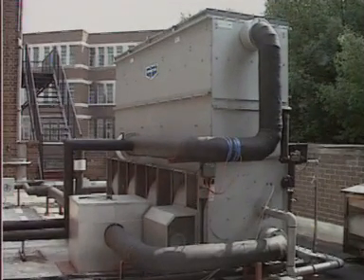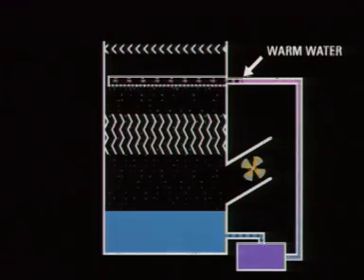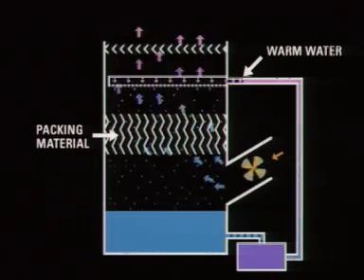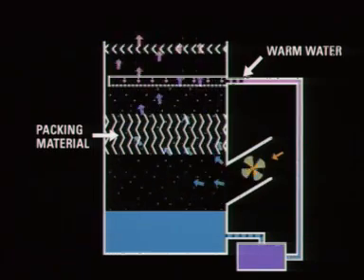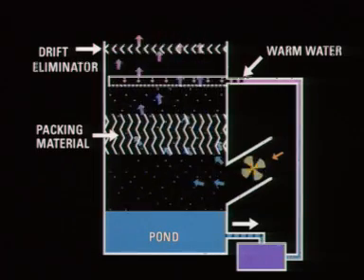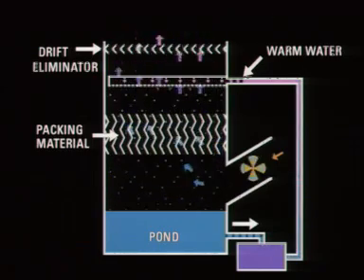Cooling towers are the second most frequent source of outbreaks of Legionella disease. A cooling tower is a heat exchange system. Warm water enters the tower at the top and is sprayed and splashed onto the packing material. As the water falls, air is blown or drawn upwards through the packing material, cooling the water. The air escapes from the top of the cooling tower, taking with it some water as aerosols. Drift eliminators are used to reduce the escape of aerosols. The cooled water is collected in the pond and recirculated to the air conditioning system or industrial process, then returned to the top of the cooling tower.